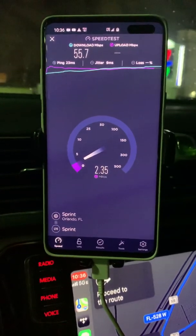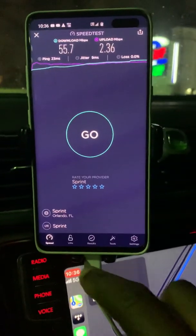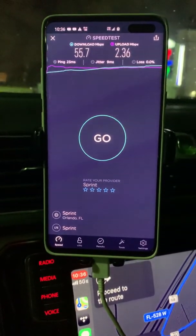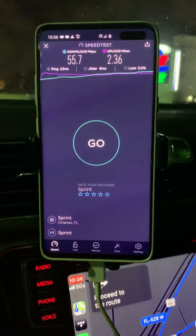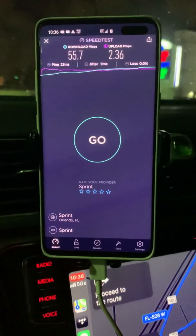But I can tell you here in Orlando, and also from what I've seen in Tampa, the difference is pretty big — as you can see. So yeah, I'm out, and I'll be back tomorrow doing some speed tests at Universal Studios. All right, later.